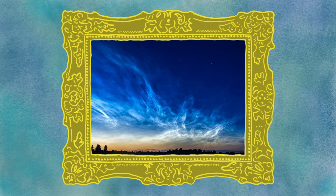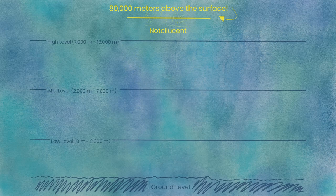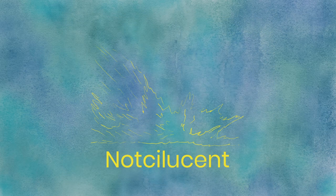Noctilucent clouds are the rarest clouds on Earth — not just rare, but described by scientists as the highest, driest, coldest, and rarest clouds on Earth. They form in the mesosphere, 80,000 meters above the Earth's surface. For perspective, all of our main clouds form in the troposphere, which peaks at 13,000 meters high. In order to form where it's that high and dry, the ice crystals can only form at temperatures below negative 120 degrees Celsius, or negative 184 degrees Fahrenheit. While noctilucent clouds are normally found at the north or south poles, they've been seen as far as Oregon in the USA.